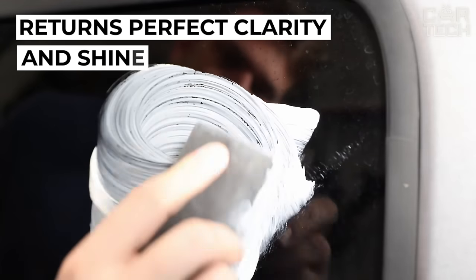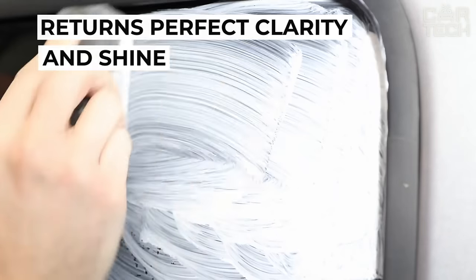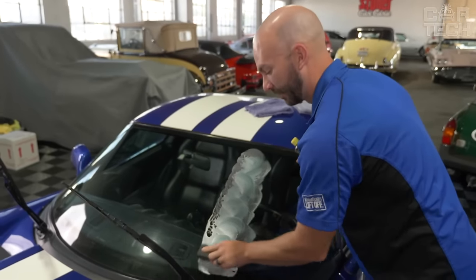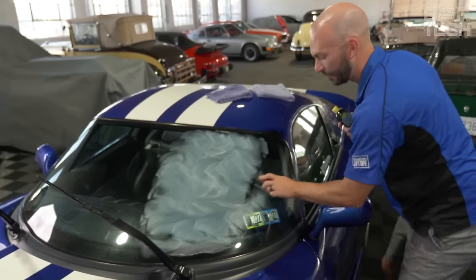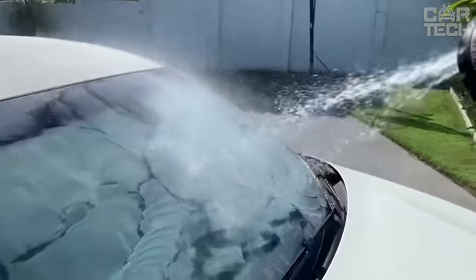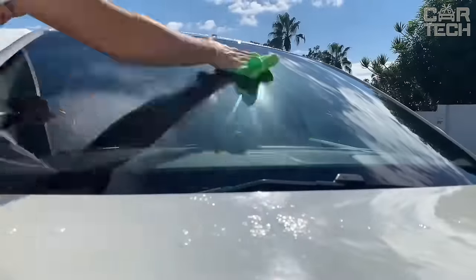It does not leave streaks, returns perfect transparency and shine, and does not harm the paintwork of the car. The product is applied to a dry clean cloth and you wipe dirty areas with it. A second dry cloth included in the set is used for polishing. After treatment, the windows look perfectly clean and transparent as if new.